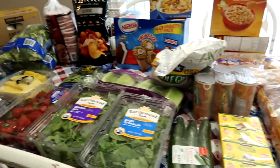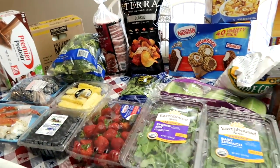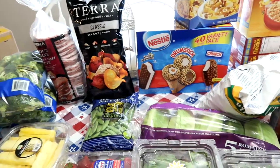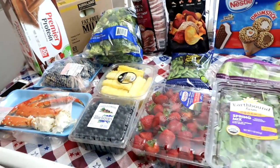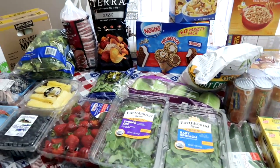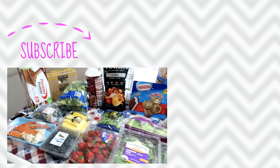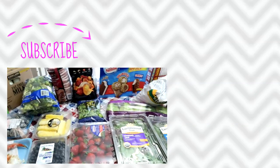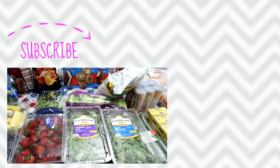So this is our summer barbecue Costco haul. I'm going to hurry and get the ice cream and the green beans into the freezer along with the seafood, but I'm excited to have some yummy summer meals with all this yummy grub. What do you like to get for summer barbecues at your Costco? Please leave it down below in the comments — I would love to know. Thanks for joining us!